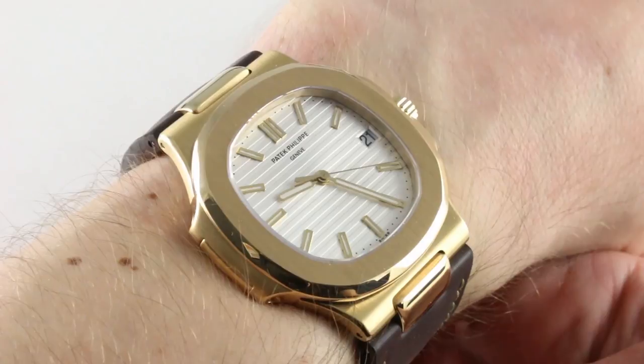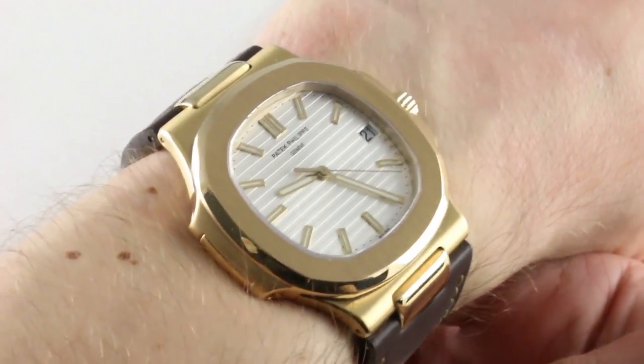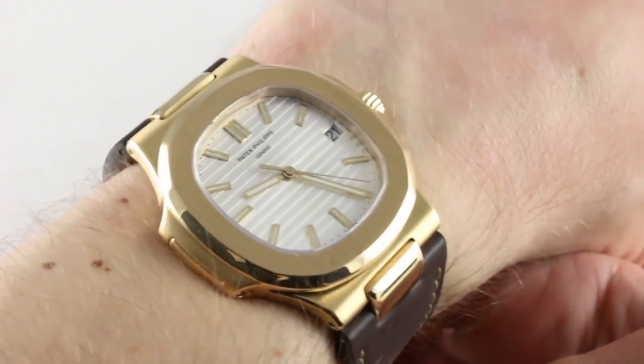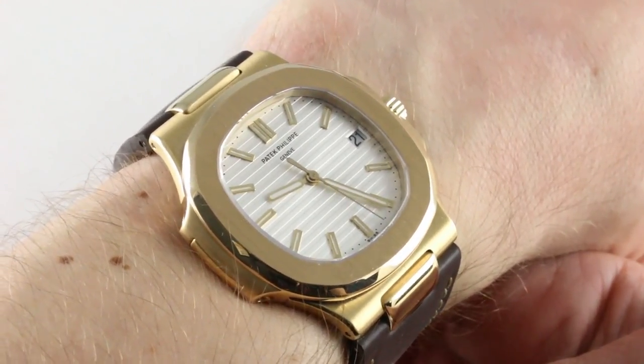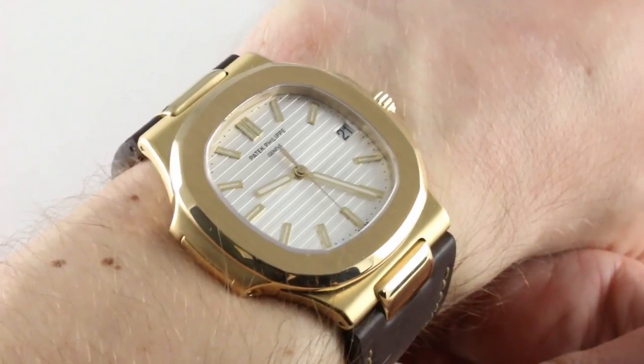And if you like this Patek Philippe 5711J, check it out along with all its friends on our website, thewatchbox.com, where you'll find additional photos, boxes, papers, accessories, provenance, and full pricing details for this and our entire collection of pre-owned watches.